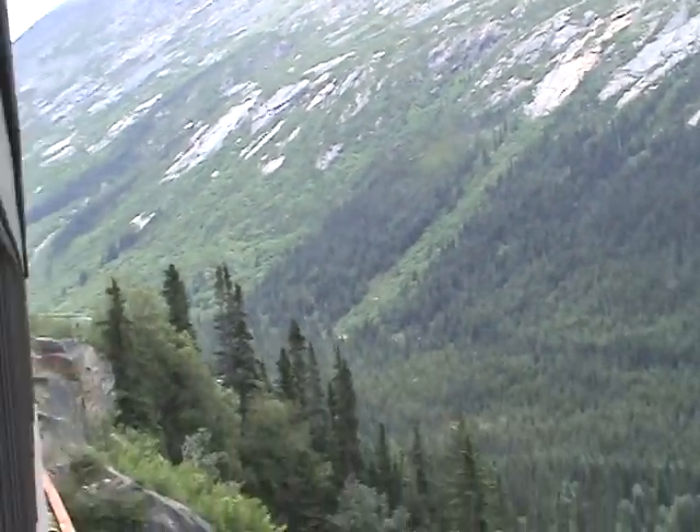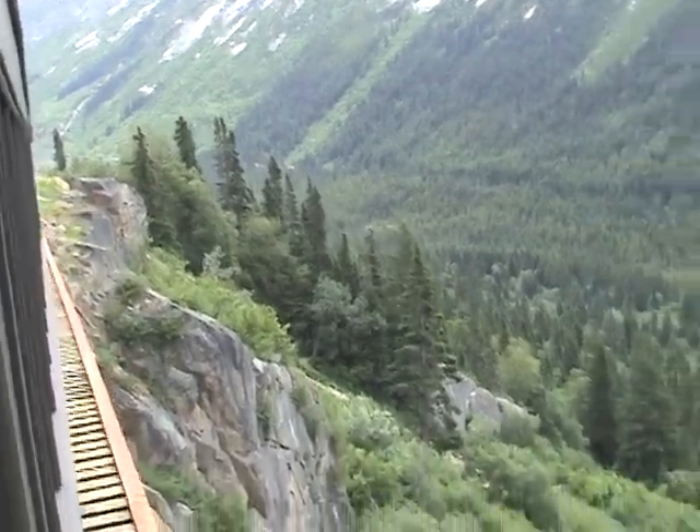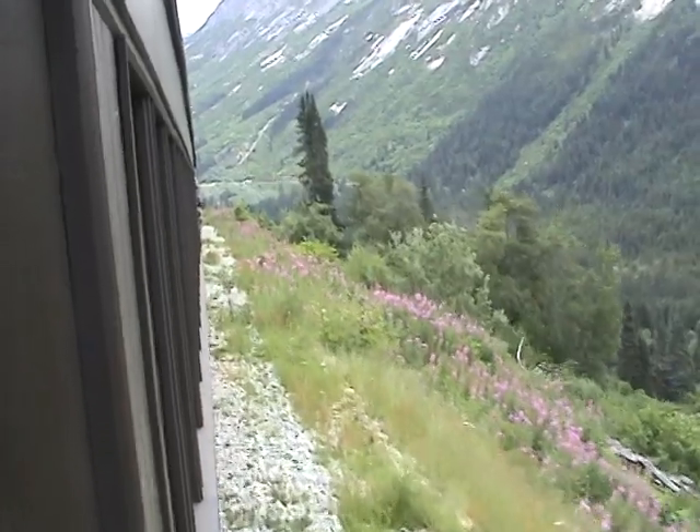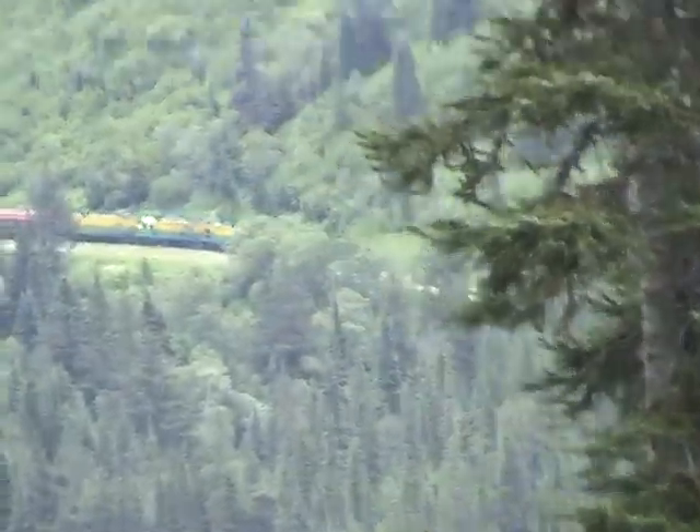And it gets a little green down here. Look at those — see right through that. Quite a sight to see. Far up ahead, you can see another train ahead of us on the same tracks. We're going to follow them all the way back down to town, down to Skagway.